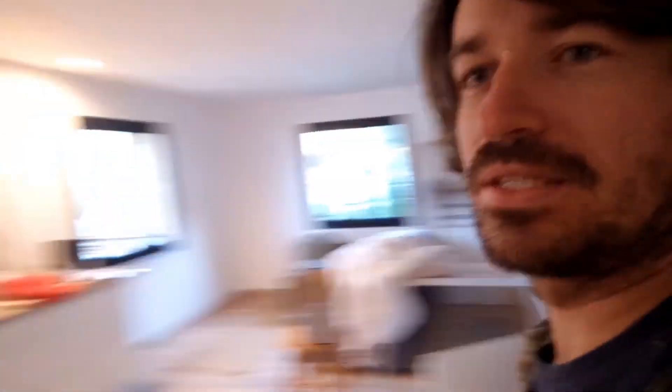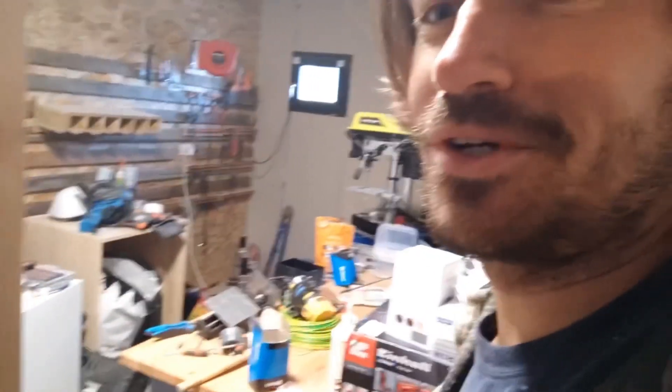This apartment is meant to be rented out and also for us to stay in while we were finishing the rest. This is the workshop — still in a big mess. That's for future videos.